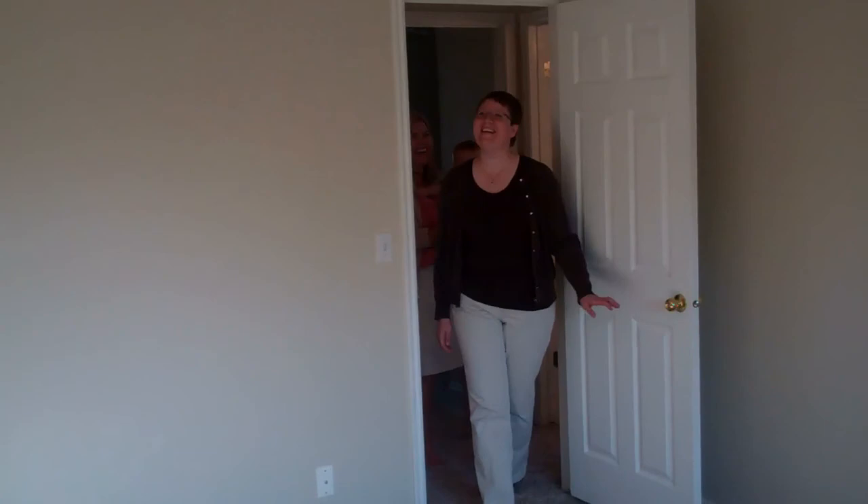And this is the master bedroom — the love shack right here. This is slightly smaller than the condo room, but it's big enough for all the furniture.